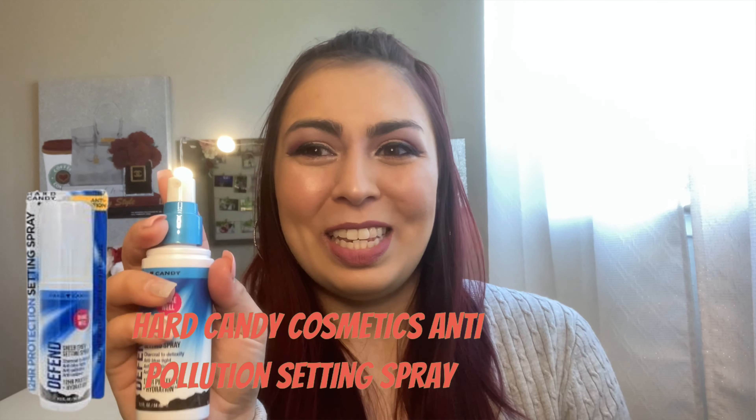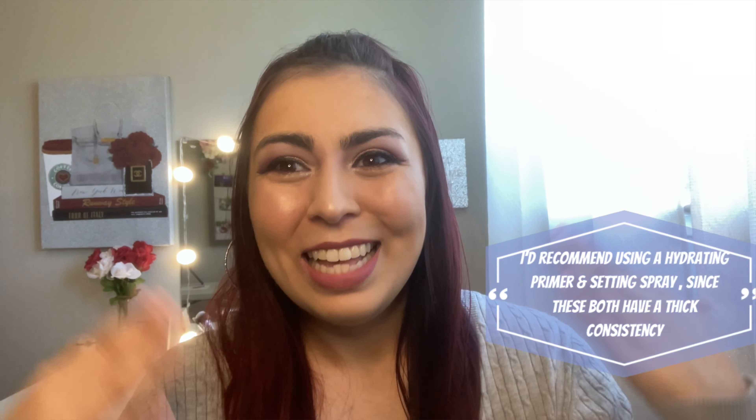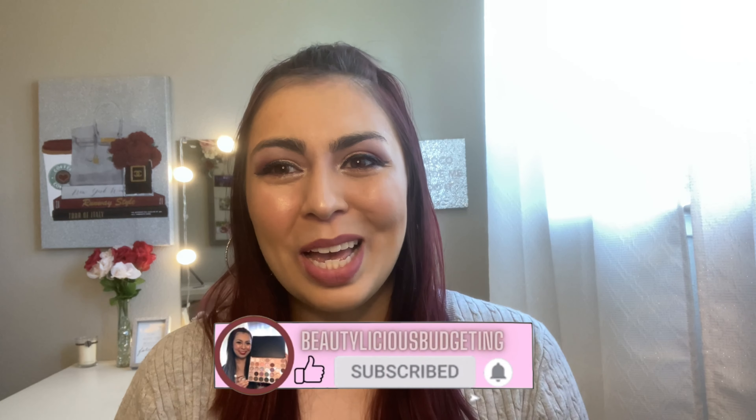Now we're just going to set the face with the setting spray — I put extra on because my skin's super dry and it feels amazing. That is it for the full coverage foundation and concealer. I actually think the color worked pretty well and it blends into my skin with no lines. Let me know your thoughts down below and what your favorite full coverage foundation and concealer is. Also let me know if you've tried Juvia's Place before. I think it's a great product and I'll update in the description box how it wore all day — that's my main concern. We're going to run some errands wearing a mask, so it'll definitely be put to the test. If you haven't already, hit the subscribe button down below. See you all in my upcoming videos!